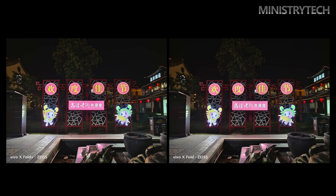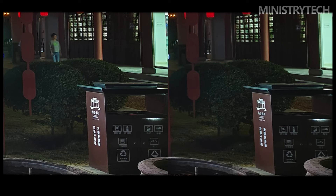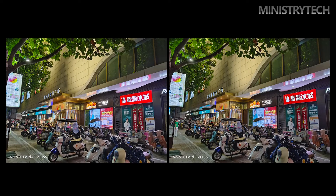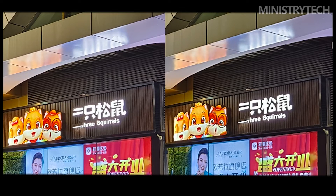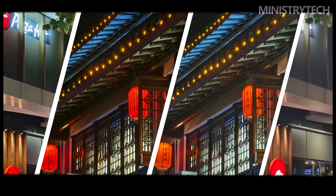The 2X telephoto and 5X periscope telephoto cameras may even be used more frequently than the main camera. Even in less-than-ideal lighting, both telephoto cameras deliver good image performance. The flagship-grade IMX598 ultra-wide also supports autofocus, enabling macro photography.